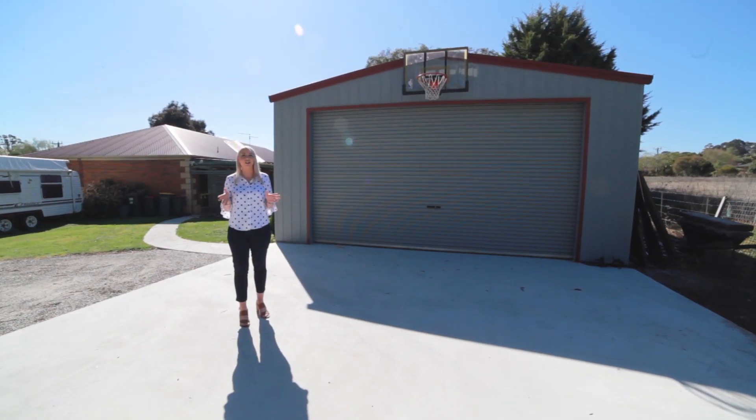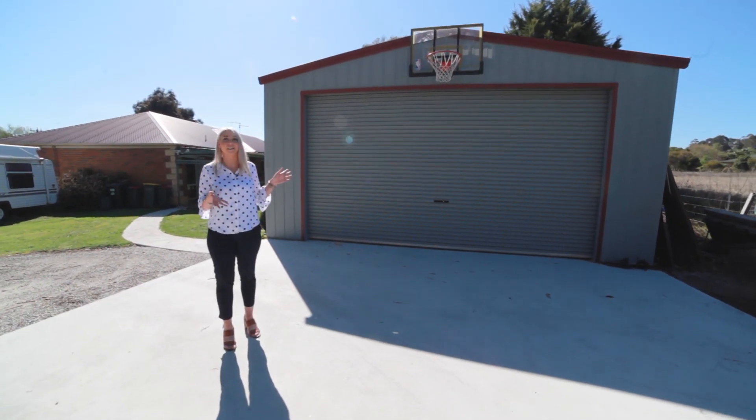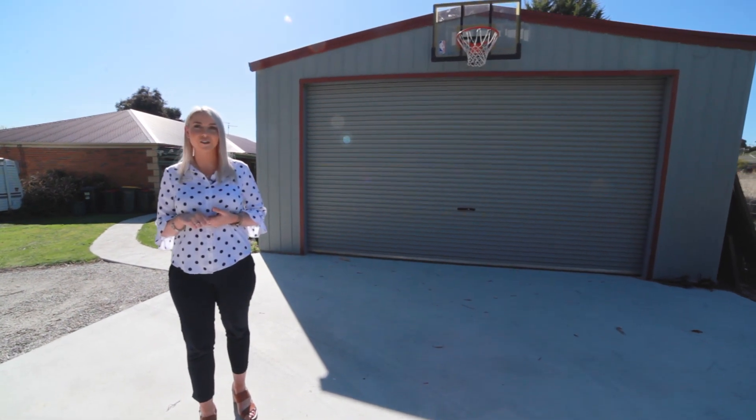With a double car garage connected to the home and this massive four-car garage, there's plenty of space for all of your extra toys.